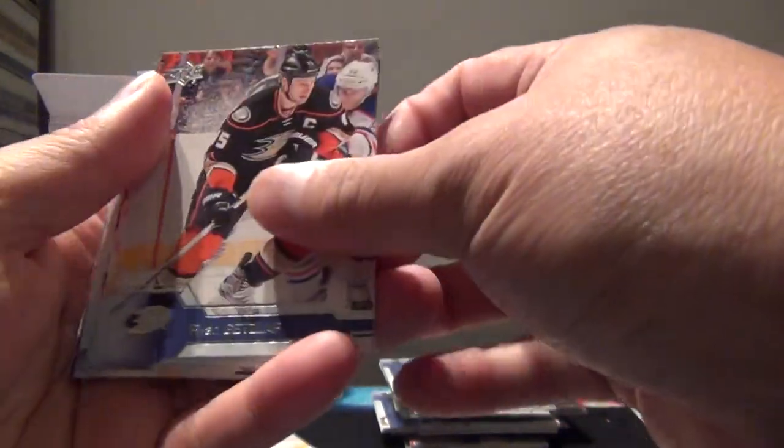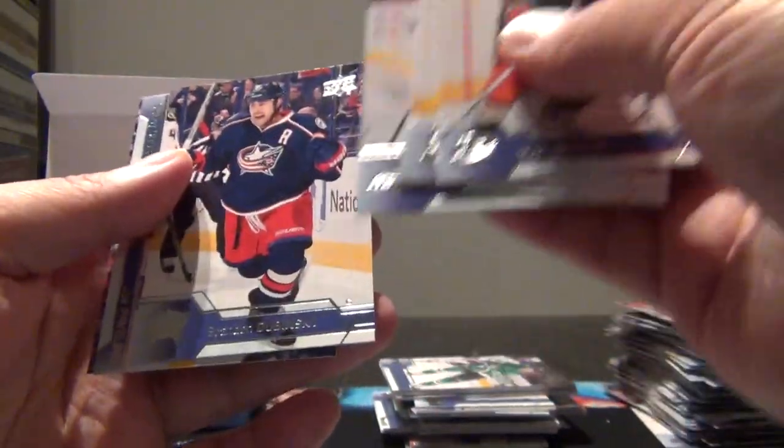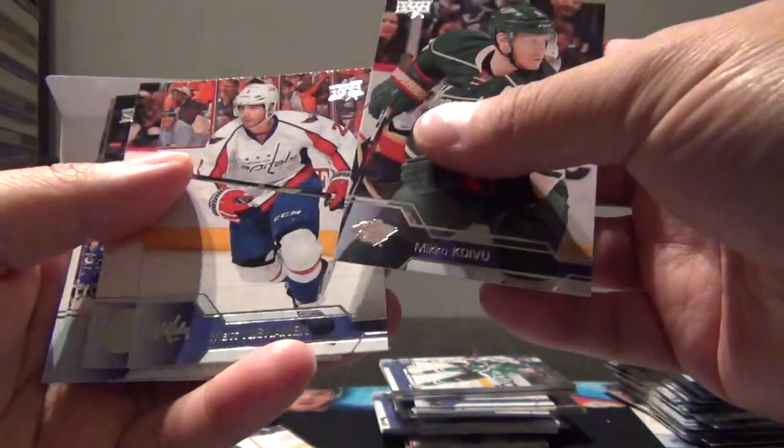Looks to be another base pack: Getzlaf, Stone, Hannafin, Orpik, Dubinsky. Checklist of Crosby, Pavelski, Stastny, and Philippe Forsberg. At least these cards aren't sticking like the other ones we've gotten before. I guess we can just open these regularly now since we know we've got all six.